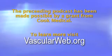This patient education video was made possible by a grant from Cook Medical. To learn more about your vascular health, visit vascularweb.org.